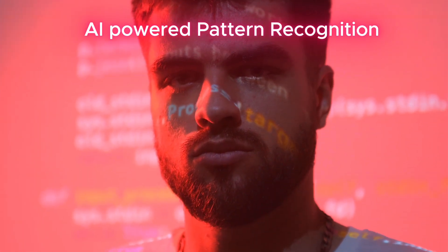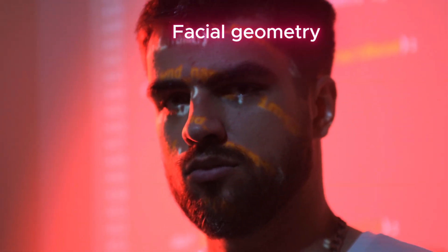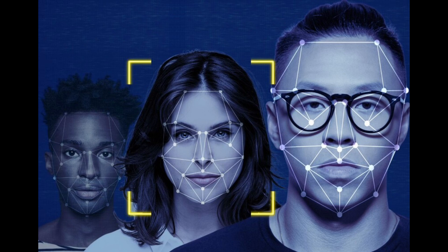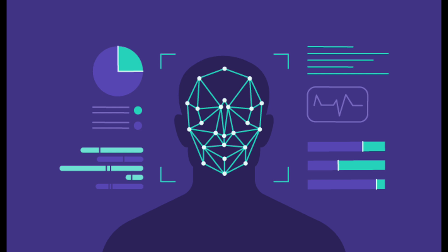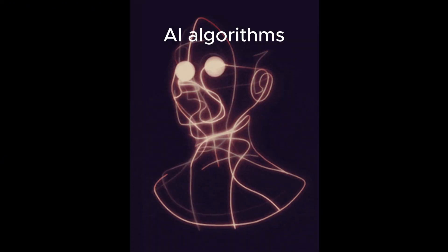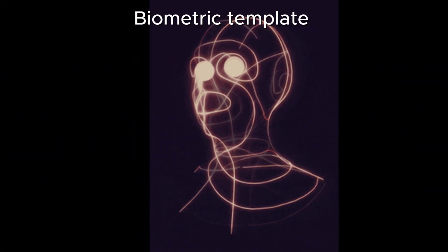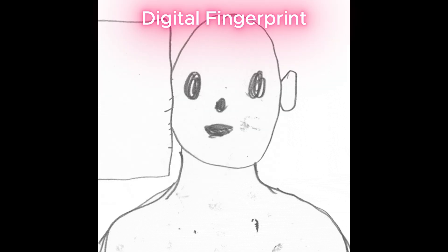But how does this work? Biometric systems like facial recognition and retina scans use AI-powered pattern recognition. First, they capture unique facial features like your facial geometry or the pattern of blood vessels in your retina. After a camera captures an image of your face, AI maps key landmarks like the distance between your eyes, jawline shape, and nose width — all unique data points. AI algorithms then convert this data into a numerical code called a biometric template. Think of this as your digital fingerprint.